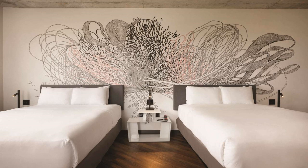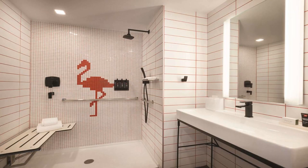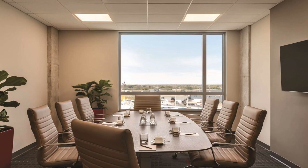All guest rooms at the hotel come with a seating area and a safety deposit box. You can play ping pong at Radisson Red Miami Airport. Miracle Mile Miami is 3.5 miles from the accommodation, while Adrienne Arsht Center for the Performing Arts is 3.9 miles from the property. The nearest airport is Miami International, 1.9 miles away, and the property offers a free airport shuttle service.